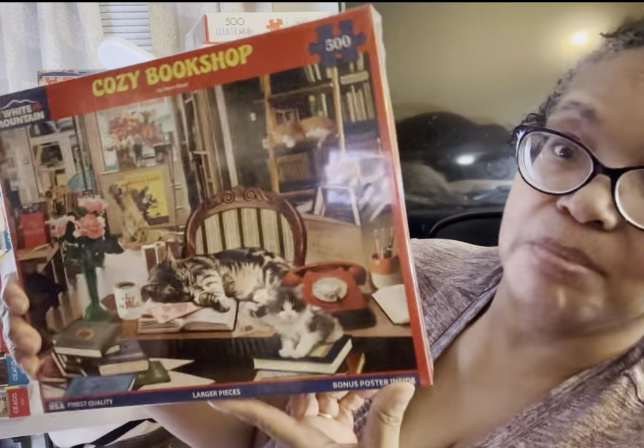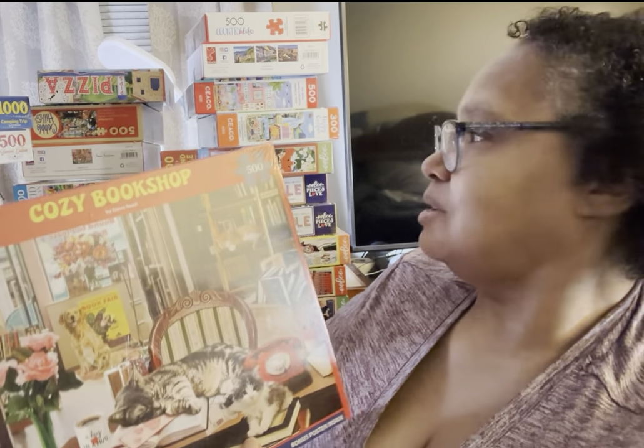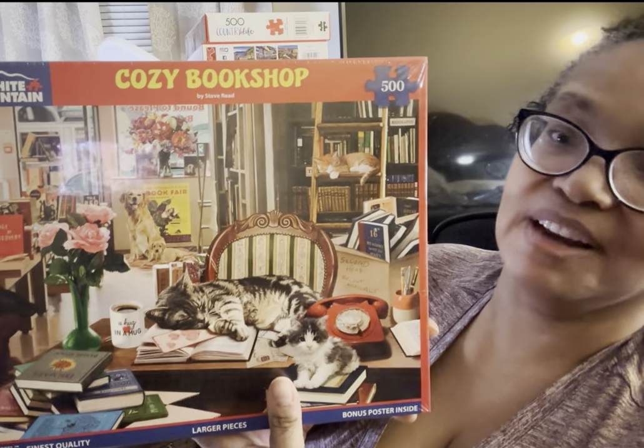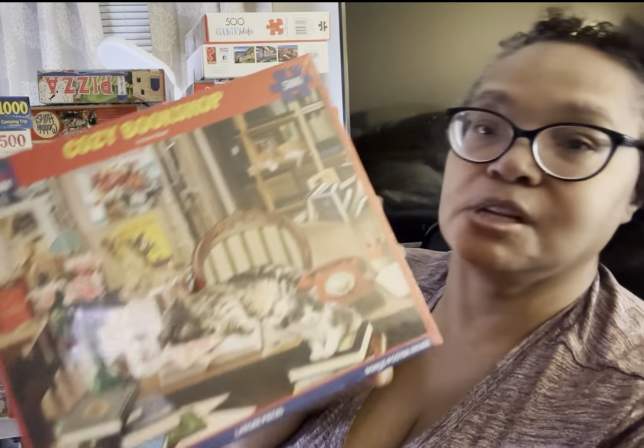We'll start off with the three White Mountain puzzles, all still shrink-wrapped. This one is called Cozy Bookshop. I want to do two of these soon because they're only 500 pieces, and because this one has a cat, this is going to be one I get done during September. What I love about White Mountain Puzzles, whether 500-piece or 1,000-piece, is the piece size is bigger. This is basically the size of a typical 1,000-piece puzzle.